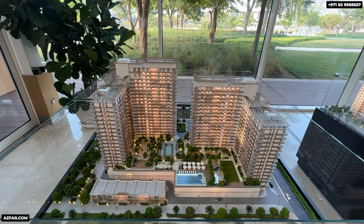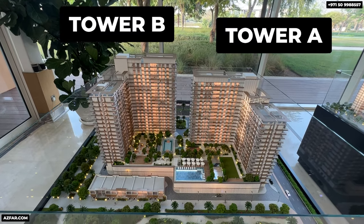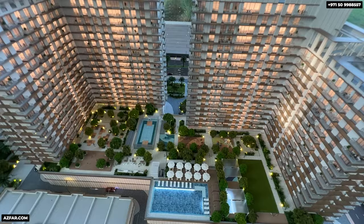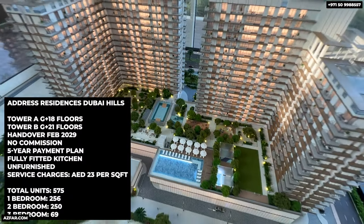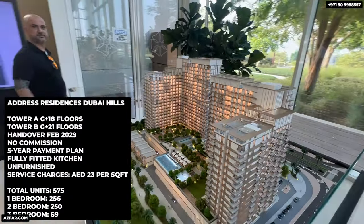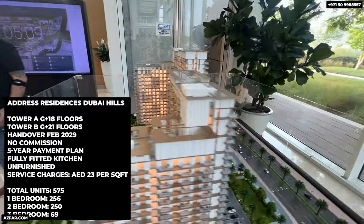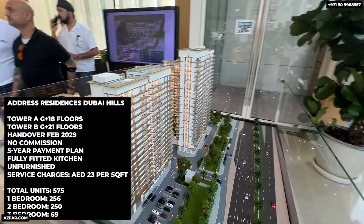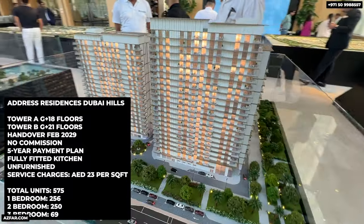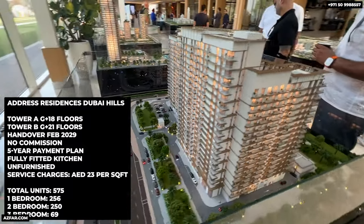Here's a summary of the project: Address Residences Dubai Hills Estate. Tower A has G plus 18 floors and Tower B has G plus 21 floors. Handover is February 2029, no commission, and the five-year payment plan is great. It comes with fully fitted kitchens and is unfurnished. Service charges are around 23 dirhams per square foot. Remember, it's the Address brand, and there are a total of 575 units in both towers.